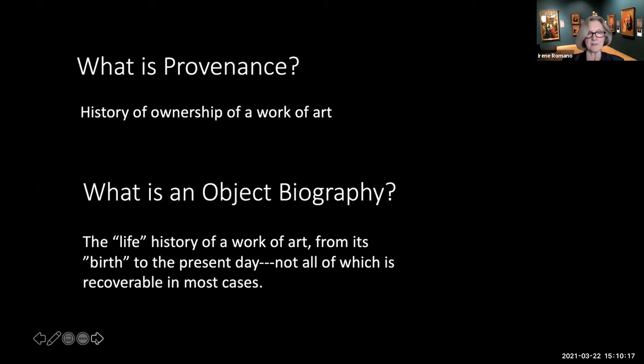First, what is provenance? Strictly speaking, it is the ownership history of a work of art. This all seems very straightforward, but you will see from these presentations how complicated it is to produce complete provenance information for a particular work of art, why it matters, and how it sheds light on the use and reuse, the context, and recontextualization of a work of art, and sometimes its changing interpretations and understandings.